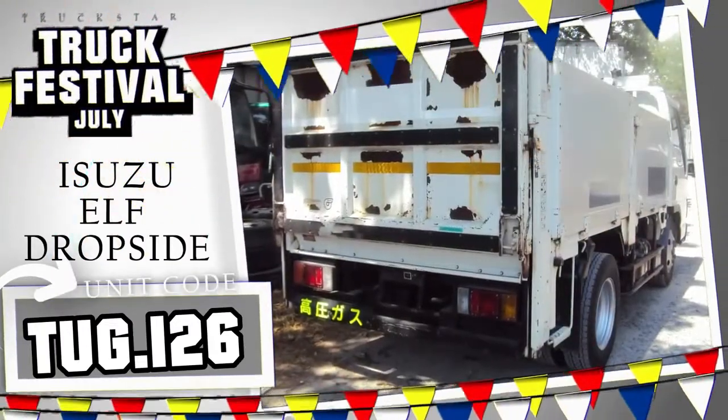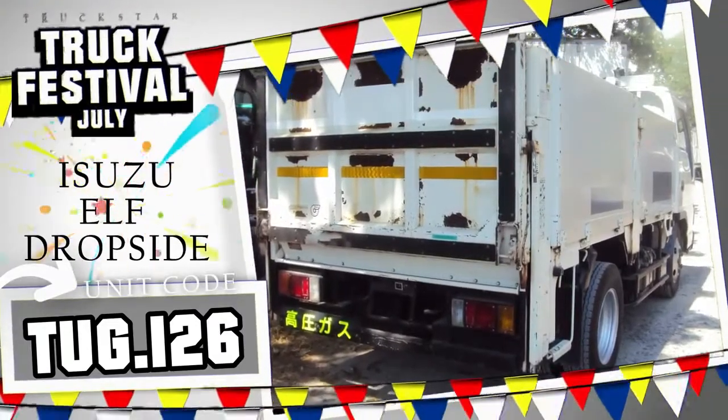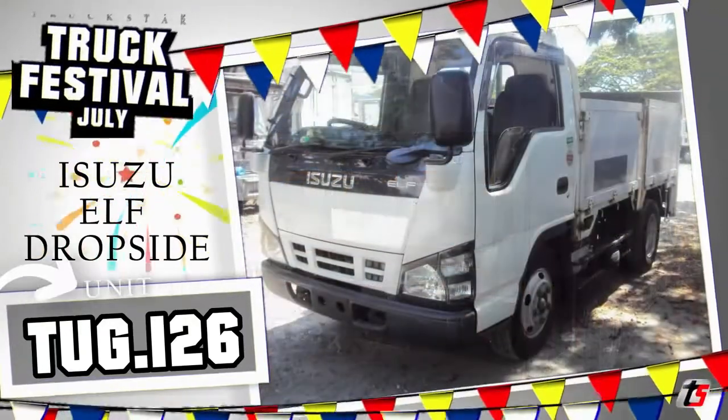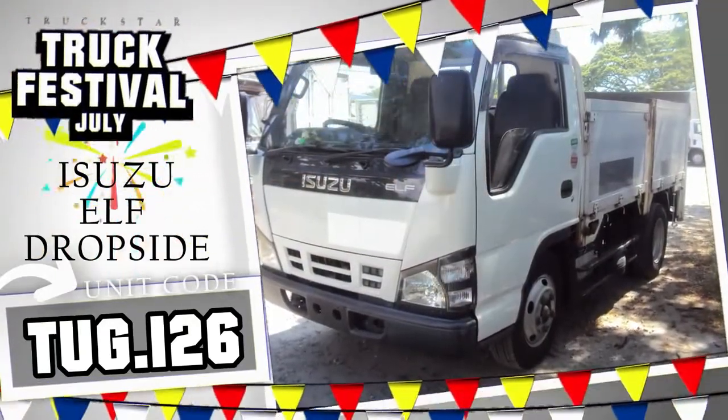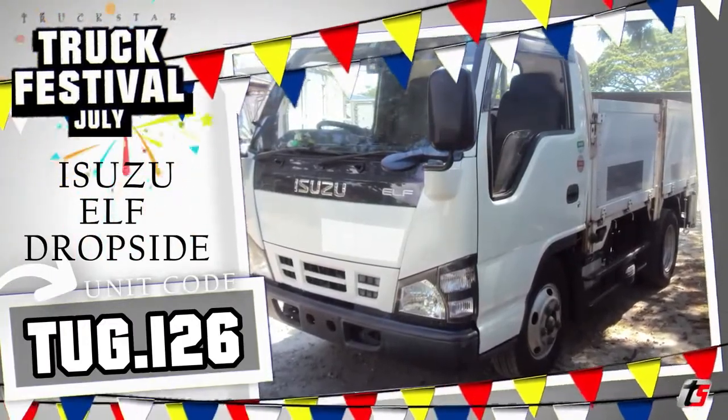Unit is in good running condition, direct import Japan surplus, as-is where-is for you to check and inspect first. Actual photos of the unit are posted. Interested? Contact Red now at 0915-318-8868 for more details.